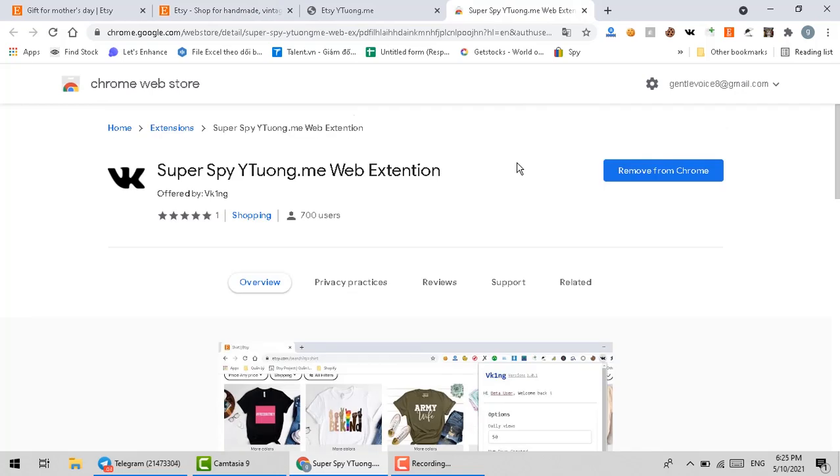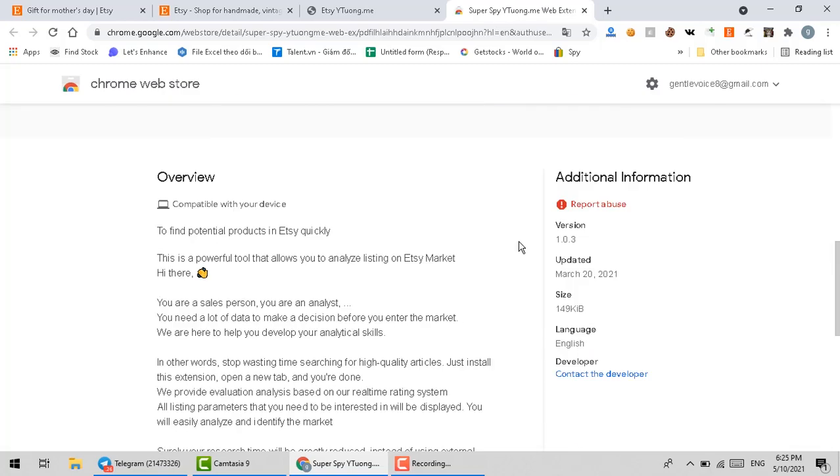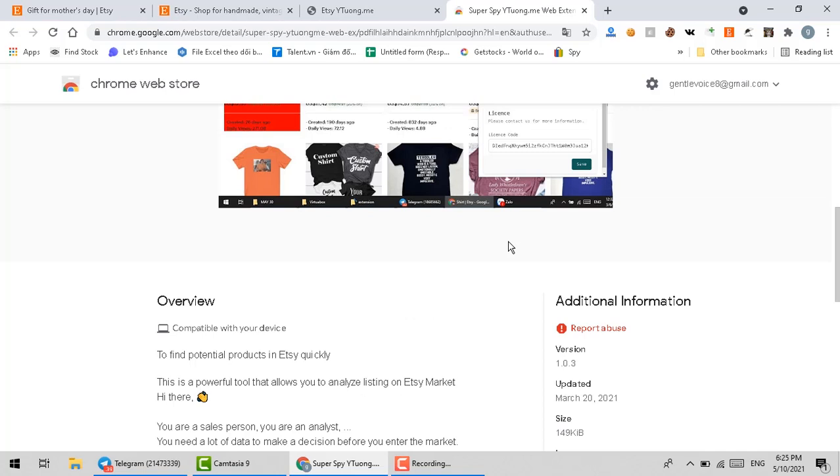It has been released a month ago and it's been trusted by more than 700 sellers, and it is completely free, especially for now.